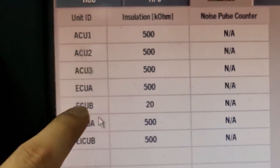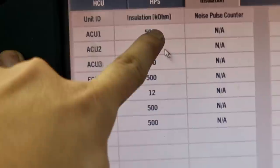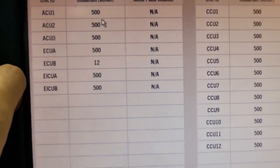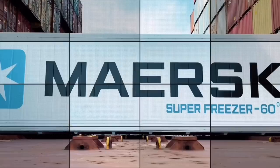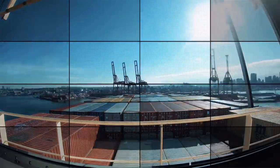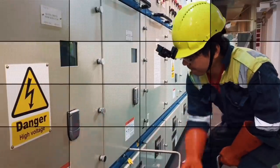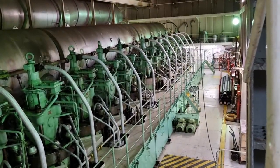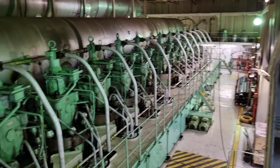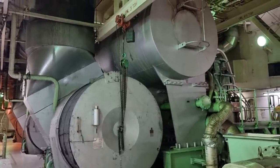This is a very critical alarm for our main engine, as it may cause a slowdown or shutdown if we cannot find it immediately. So come and join me in this new learning. Locating the earth fault in this kind of main engine is very important, and in order for you to understand it further, I am going to give you a quick familiarization of this kind of engine.